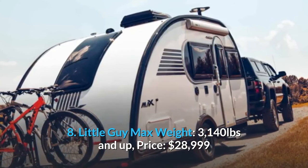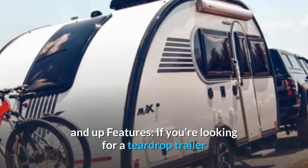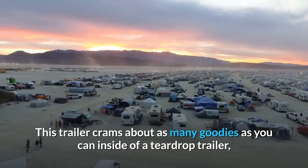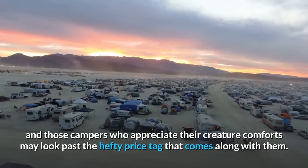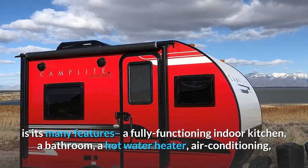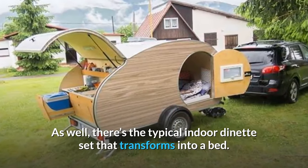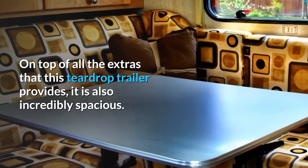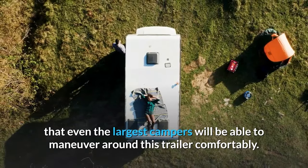Number eight: Little Guy Max. Weight: 3,140 pounds and up. Price: $28,999 and up. If you're looking for maximum luxuries, this may be the trailer for you. It features a fully functioning indoor kitchen, a bathroom, a hot water heater, air conditioning, and an entertainment system with a large television. There is an indoor dinette set that transforms into a bed. With six feet seven inches of headroom, even the largest campers can maneuver around comfortably.